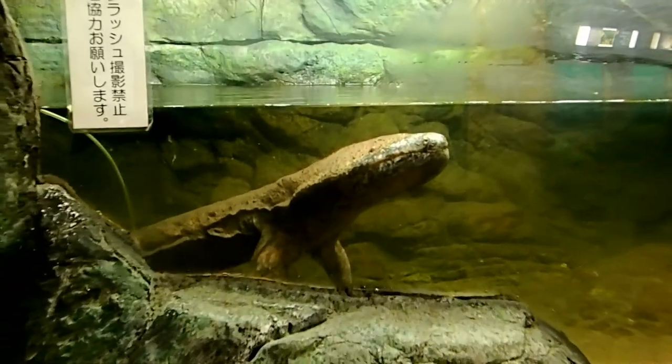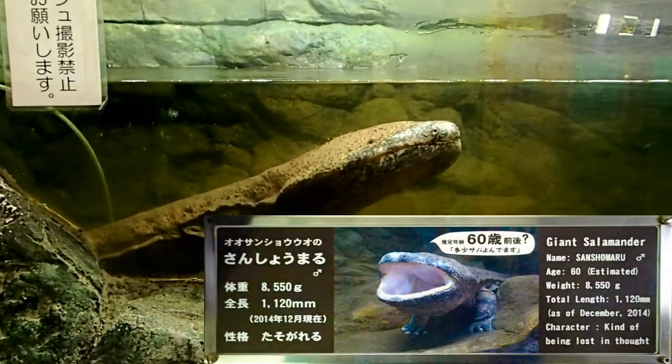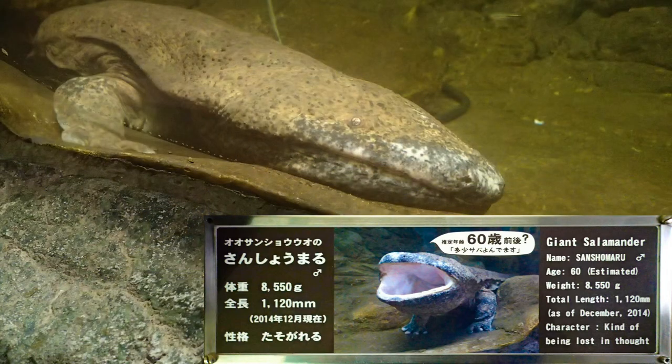Every giant salamander in the exhibition has its own personalized plate, which contains its name and general information about its age, rate, length and, funnily enough, about its character. So we get to know that Sancho Maru, for example, is kind of being lost in thought — whatever that might mean for a giant salamander.